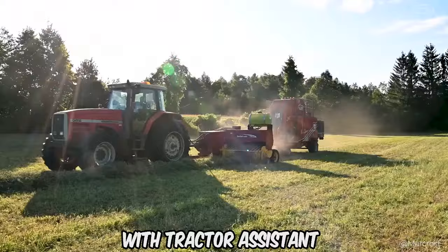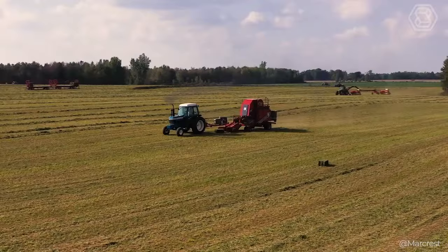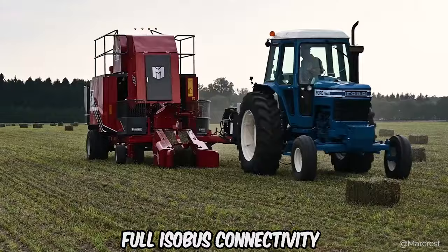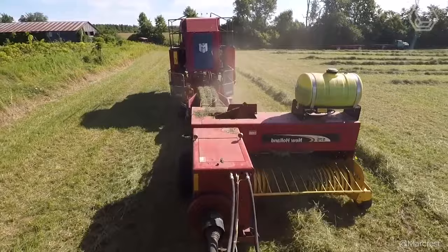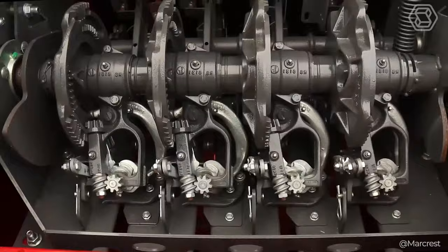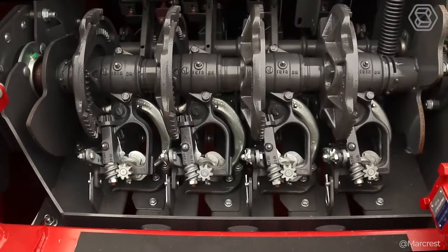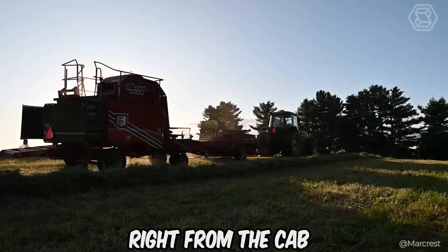The Bail Baron 5250 with tractor-assistant is a brand-new updated field pickup model from MarkCrest. The pickup models, which now come standard with full ISOBUS connectivity, are well-suited to working large areas and can accommodate up to two to three balers. With a choice of three power options, the Bail Baron's towable baler can work with any tractor over 120 horsepower. The Bail Baron 5250 series is fully ISOBUS compatible, giving the operator full control and visibility of the baling process right from the cab.